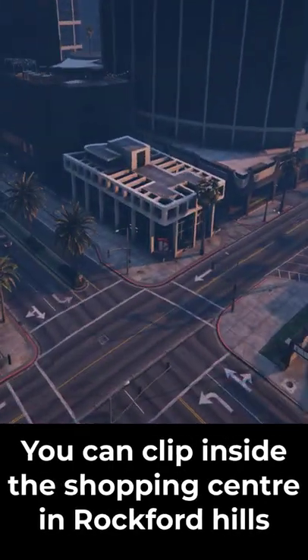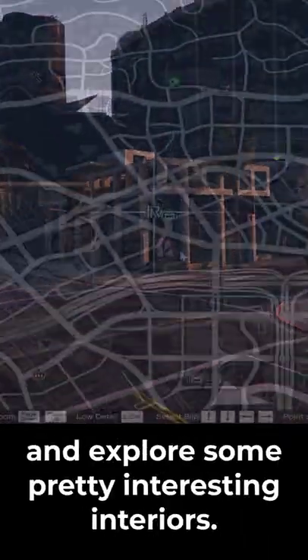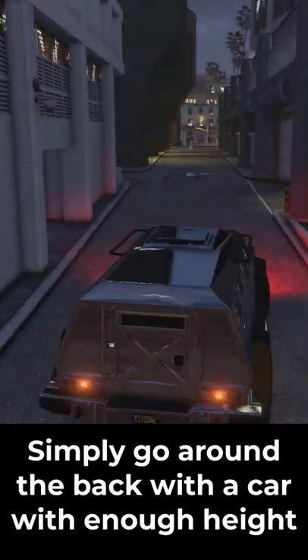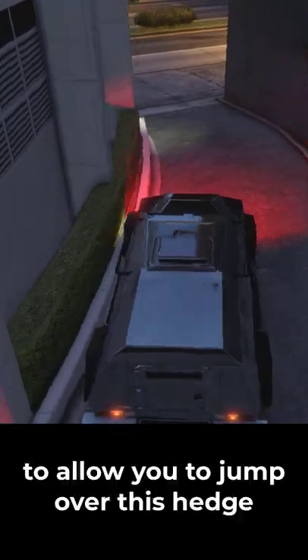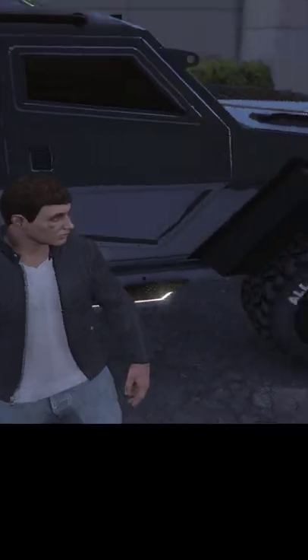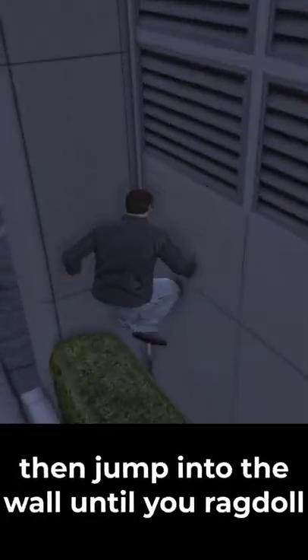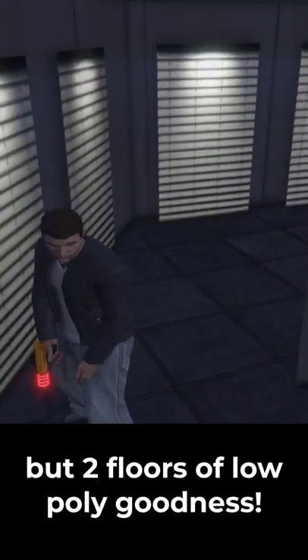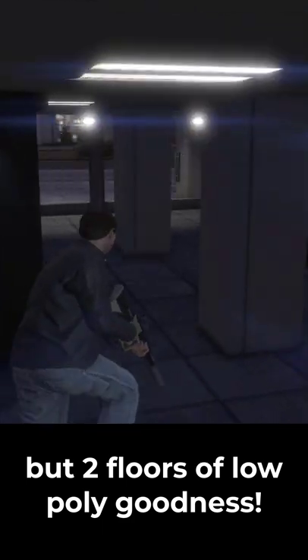You can clip inside the shopping center in Rockford Hills and explore some pretty interesting interiors. Simply go around the back with a car with enough height to allow you to jump over this hedge, then jump into the wall until you ragdoll. If done right, you should clip inside and be able to explore not one but two floors of low-poly goodness.